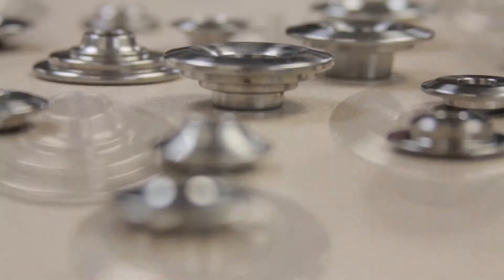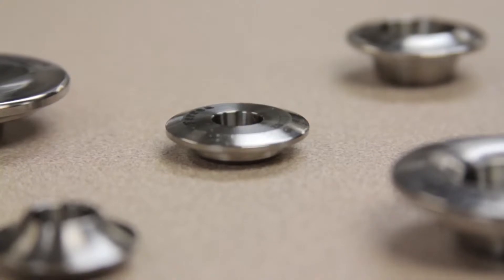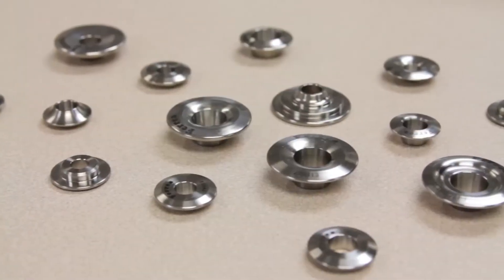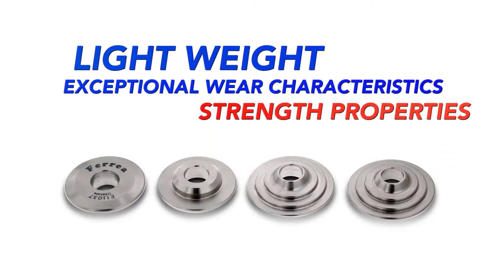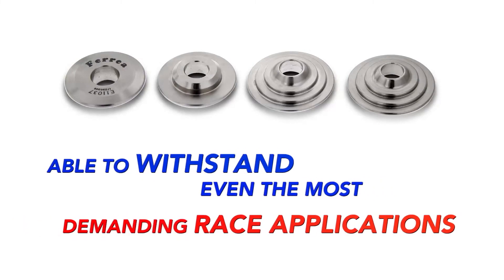Our CNC machined high-quality tool steel retainers are developed using the latest FEA and CAD software. We also run compressive load rigs to prove material strengths. Tool steel retainers provide many valve train benefits — their lightweight construction, exceptional wear characteristics, and strength properties make them able to withstand even the most demanding race applications.